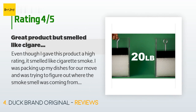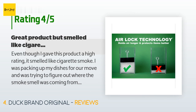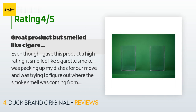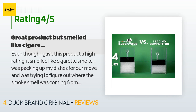A customer said: 'Even though I gave this product a high rating, it smelled like cigarette smoke. I was packing up my dishes for our move and was trying to figure out where the smoke smell was coming from — it was the bubble wrap. The product is exactly what I was needing, but I didn't need the cigarette smell attached to it. Maybe the company needs to not let their employees smoke while they work. Product did exactly what it was supposed to do — protect my dishes.'